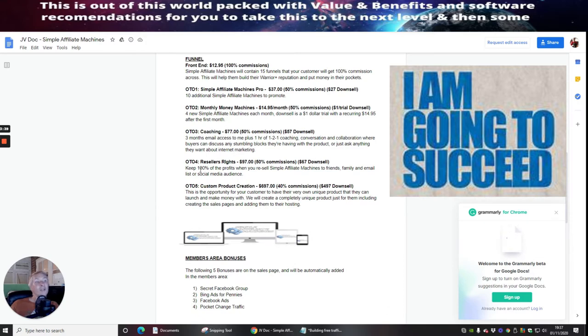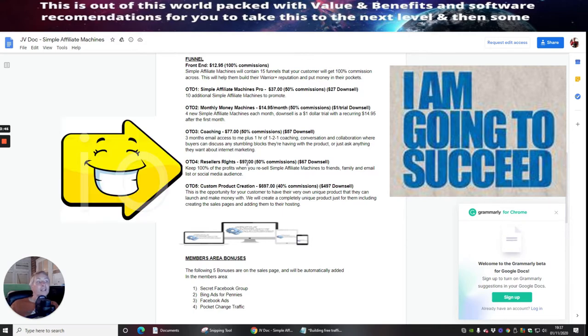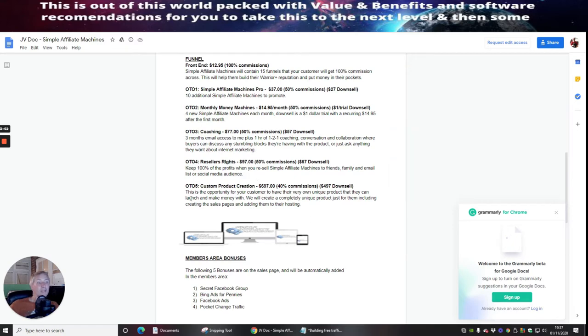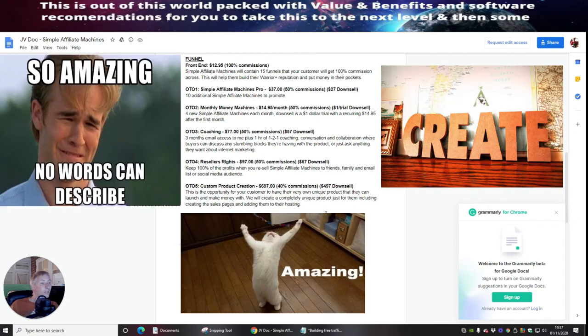OTO 4, which is reseller rights, is at $97 with a $67 down-sale. This is going to give you 100% of the profits from reselling, which is really, really cool.